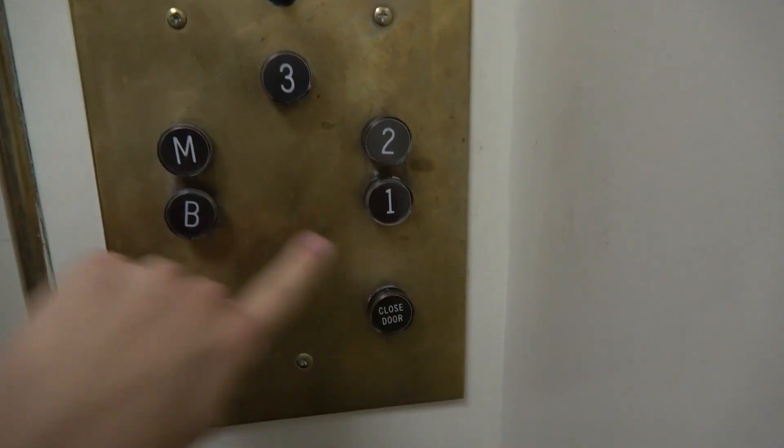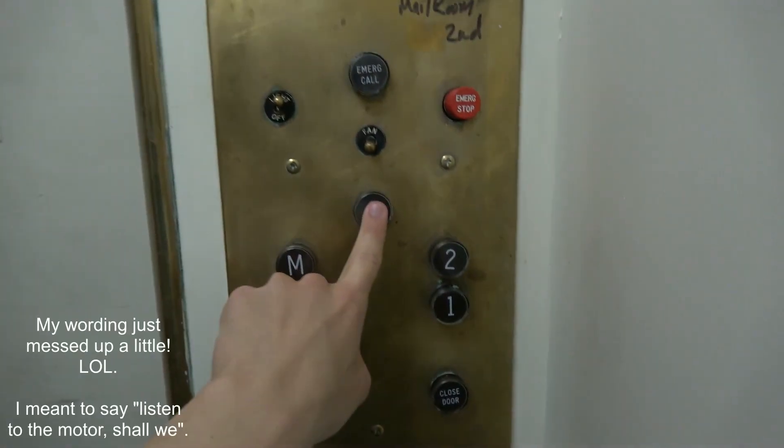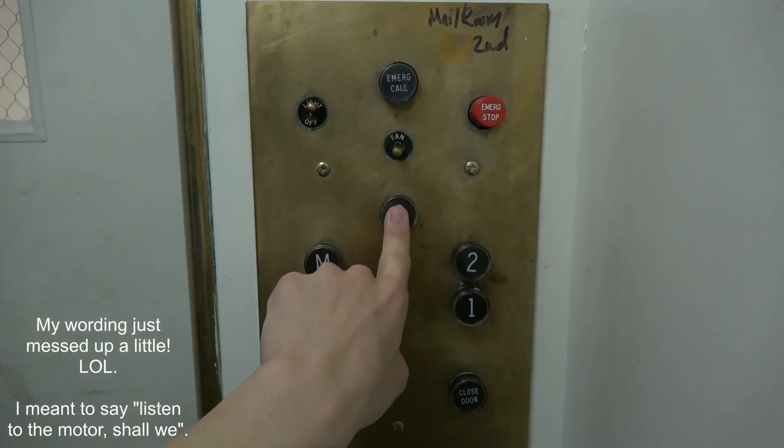Alright, going to B? We're on B. Oh, we are? Yeah, so it's three. Listen to the motor. Shall we? Here we go.